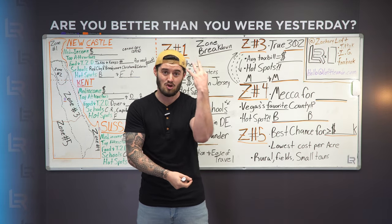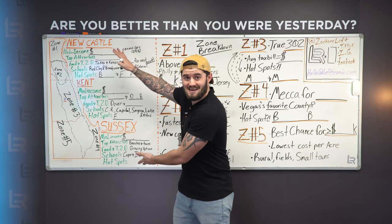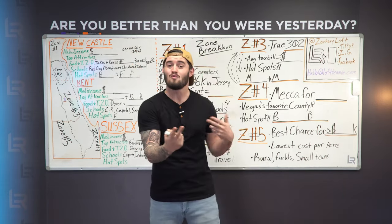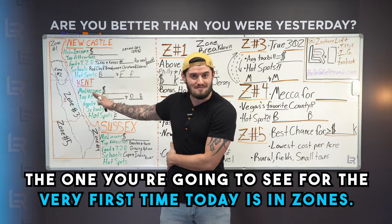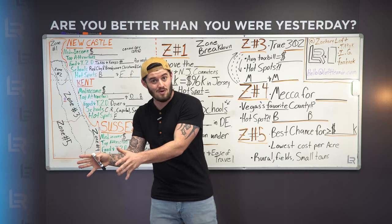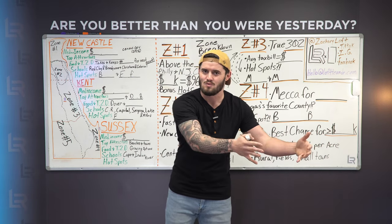What I'd like to do is three separate things. Number one, I want to break down this section — the area where you're going to be looking to buy your home — two different ways. The typical way, which is counties, and then the untypical way — the one you're going to see for the very first time today — is in zones. These zones are how people operate within Delaware and how people outside of Delaware view Delawareans within those zones.